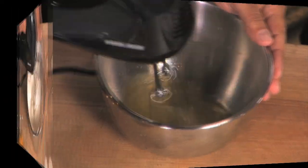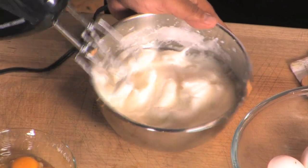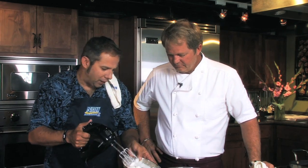These have been beating for about a minute or two and we've got them — look at that, holds peaks, fully aerated.